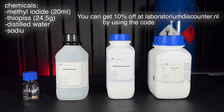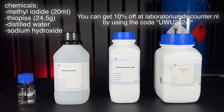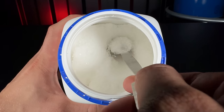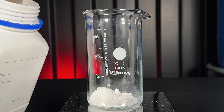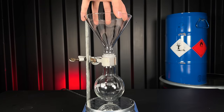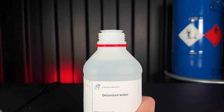For this project I am going to use methyl iodide, thiourea, distilled water, and sodium hydroxide. Thiourea is this white powder. It's not that dangerous, but it's still carcinogenic, so I was careful with it. I added the thiourea to this flask, followed by distilled water as a solvent.